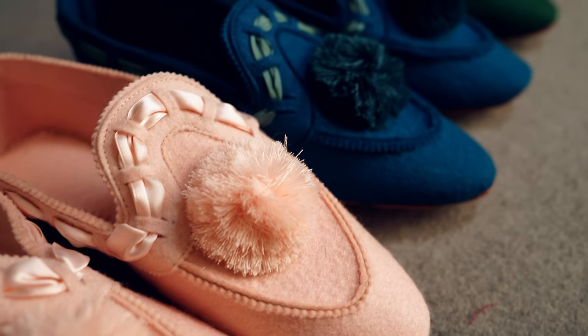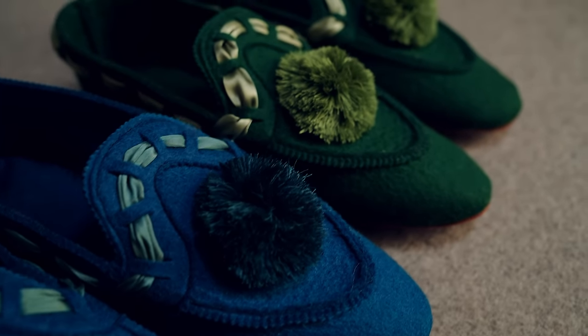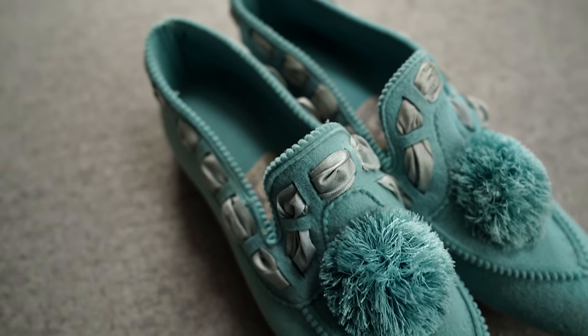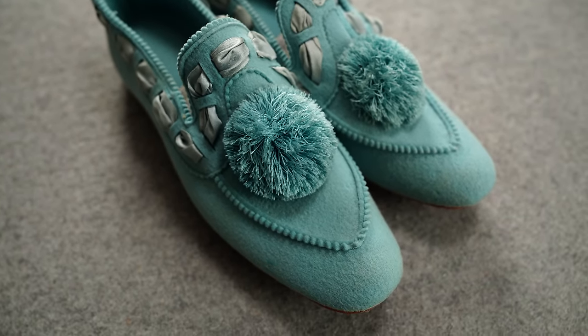Patented in 1908, this particular comfy slipper by Daniel Green was so popular that it continued to be produced for almost 40 years. A few months ago I acquired this pair of antique slippers and thought it would be the perfect project to do in the middle of winter, and it is a surprisingly simple make.